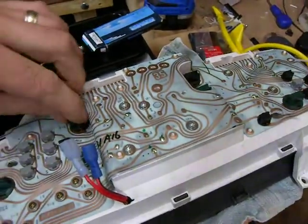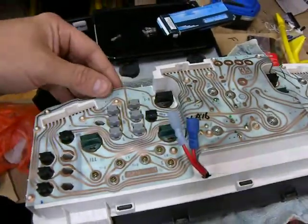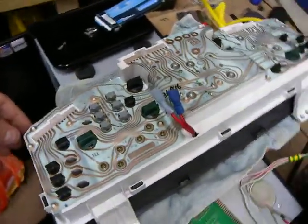Anyway, I think it's time to get this back into the van before Mrs. B realises I've been tinkering. So that's all.